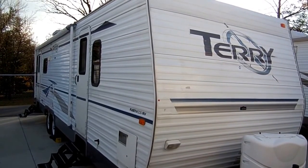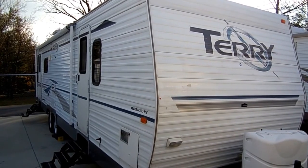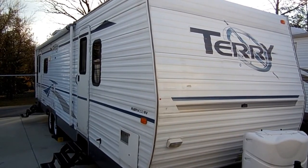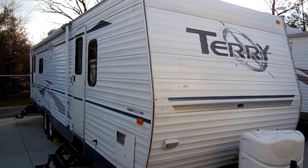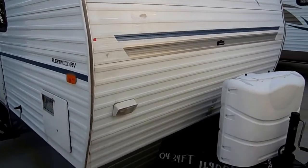Good afternoon folks. Big Bo here with another great travel trailer value from Parkway RV Center. Today we're looking at a 2004 Fleetwood Terry, model number 330 RLDS. This is a 34-foot self-contained travel trailer.